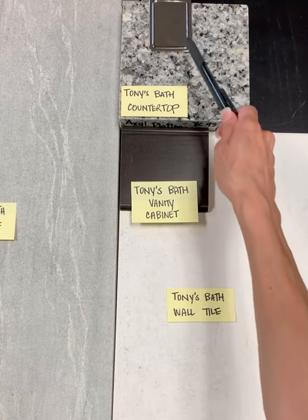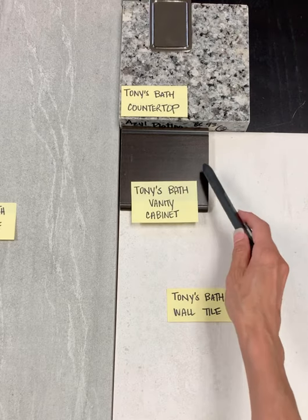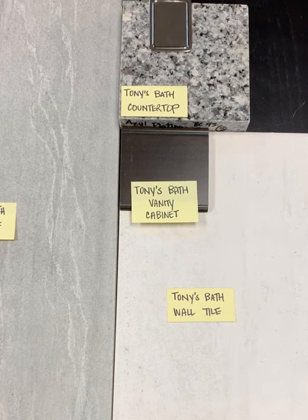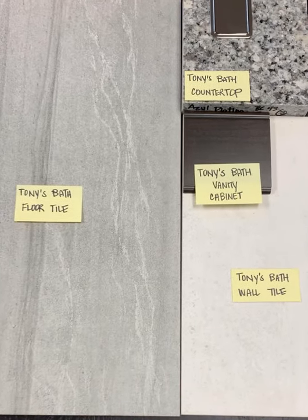Our plumbing is specified in the contract as chrome, which I adore with charcoals and grays. We'll talk about that faucet design and some hardware at your appointment and of course I'll send you some ideas. So there is the design concept for Tony's bath.